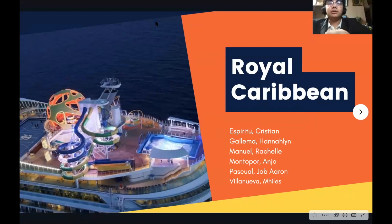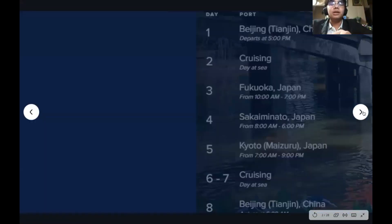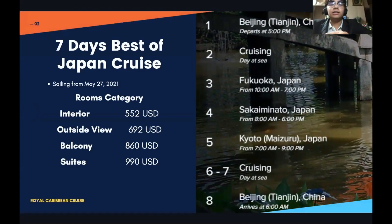Good day. We're about to present our chosen itinerary and our group has decided to pick the seven days best of Japan cruise from Royal Caribbean. The cruise will be exploring Japan's beautiful escapade while enjoying themselves with the amenities and other activities in the ship.